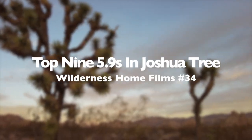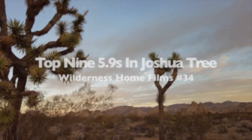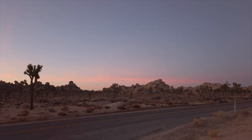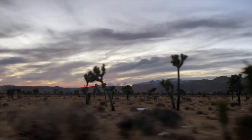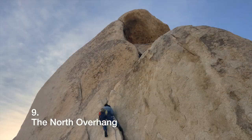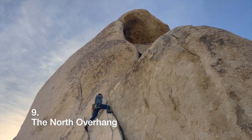We're going to be doing a top nine 5.9 Joshua Tree route video today, because we thought it would be a great idea to spend a couple of days climbing all of our favorite 5.9s. And why wouldn't we film it? Obviously so beautiful.